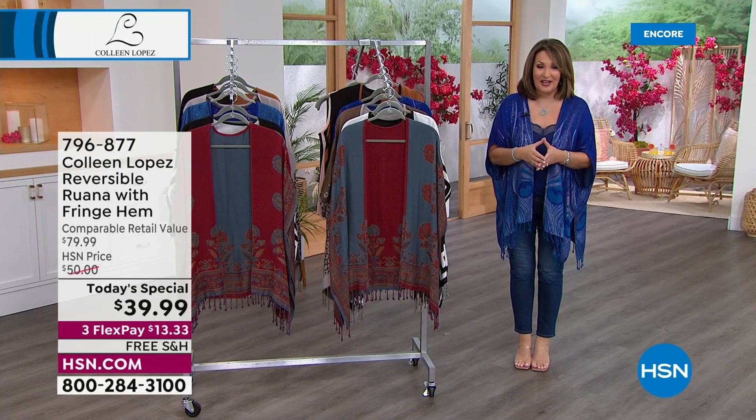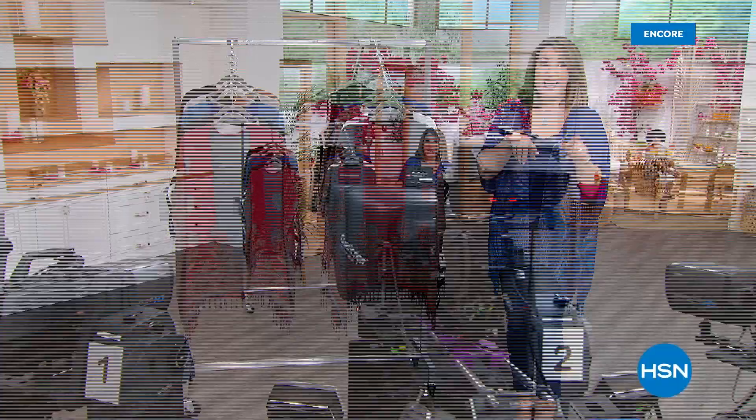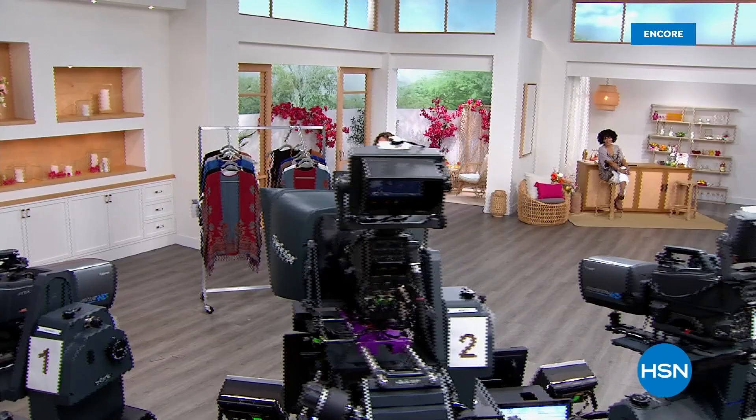It's $39.99, on FlexPay for you, which means $13.33. And it's free shipping and handling. So don't go anywhere — we have so much fun still in store for all of you. Lots of goodies, some surprises, even some jewelry coming up later on. Stay tuned. More in store right after this.